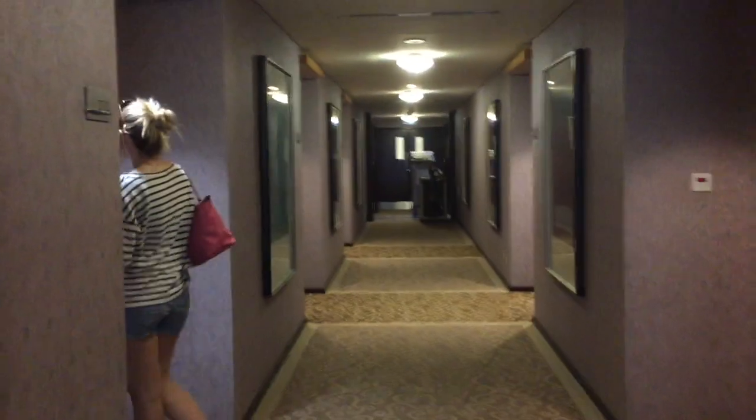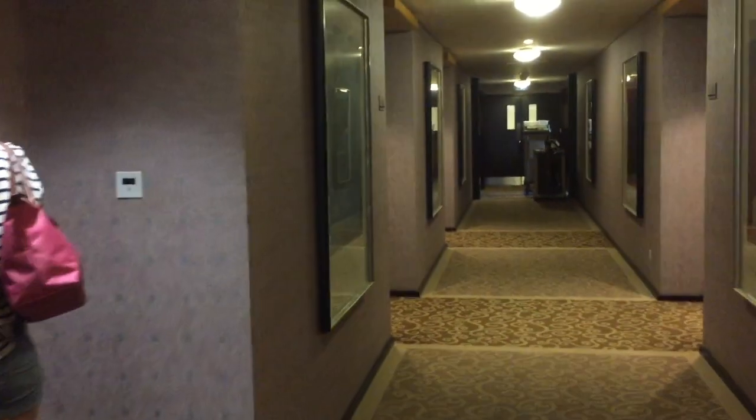We booked the deluxe room with the Burj Khalifa view online prior to arriving in Dubai. At check-in we were informed that the deluxe room would not accommodate three people, so instead they changed our room to an apartment studio. According to the price list this is not an upgrade, and the studio apartment in the end did not accommodate three people either, as my daughter had to sleep on the floor.